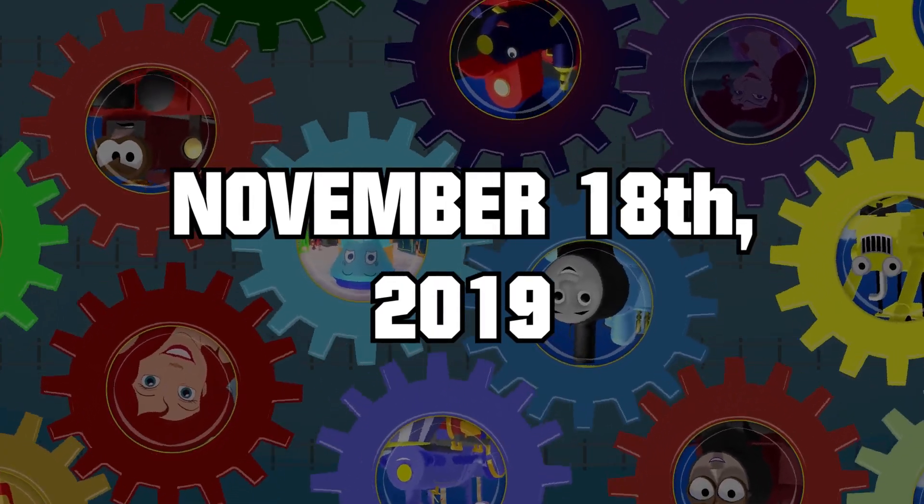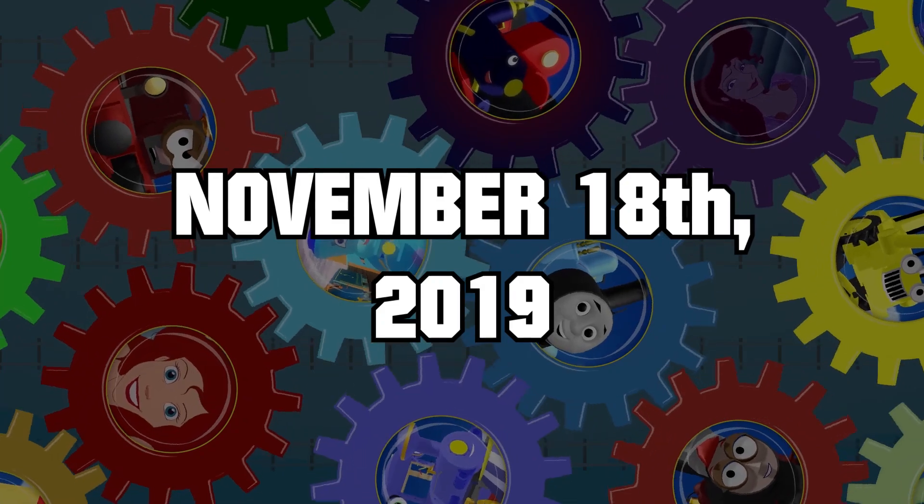A few days later, we come to the final render — what was released as an early preview of the episode for our audience! Take a look!